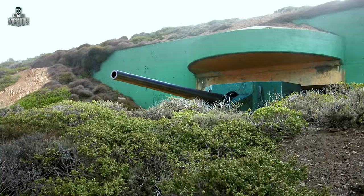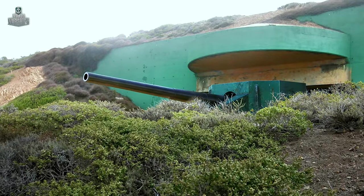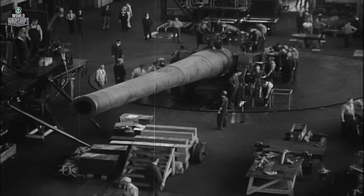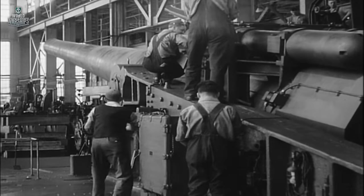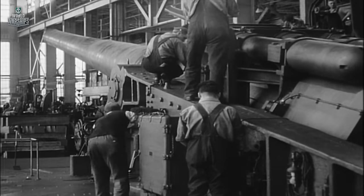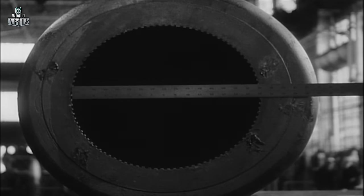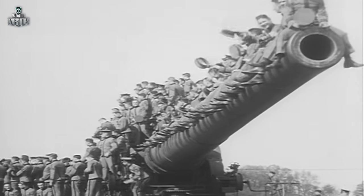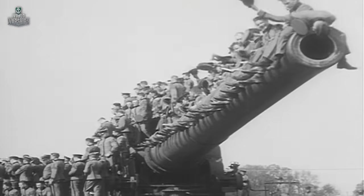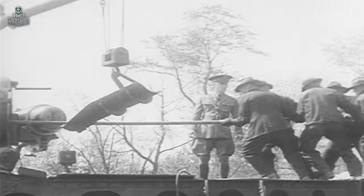It's no coincidence that 406-millimeter artillery appeared at Battery Townsley and other similar fortifications. After signing the Washington Naval Treaty in 1922, the United States canceled construction of battleships, and all the guns manufactured to date were transferred to ground forces. On July 1, 1940, the number one gun from Battery Townsley fired a training round — the first shot ever from a 406-millimeter gun mounted in a coast battery.